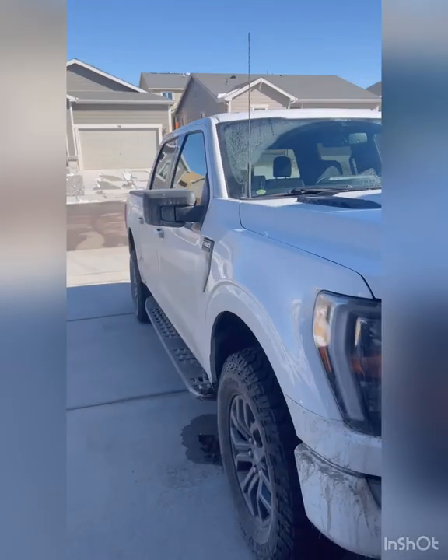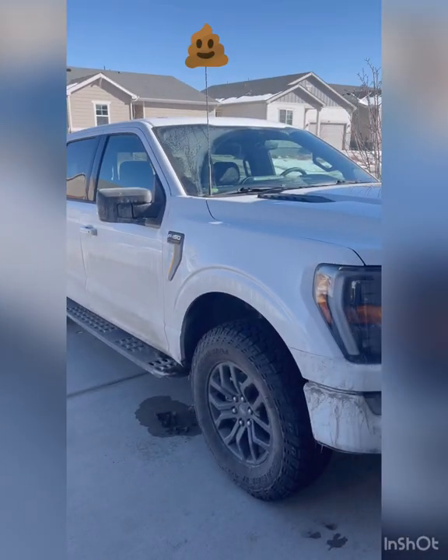Spending this much money on the truck, why the heck? Put a sport antenna on it — no one even uses radio. Other than that, the truck's awesome and I love it.